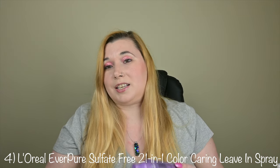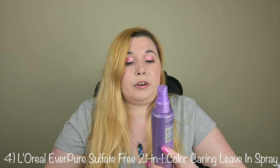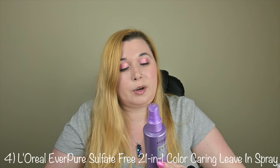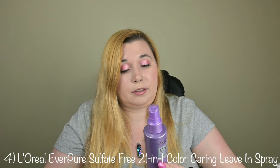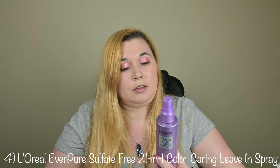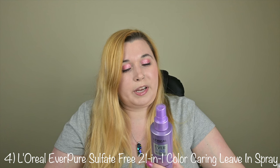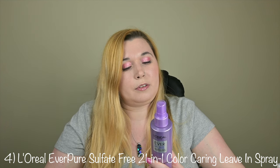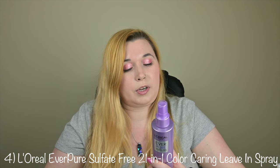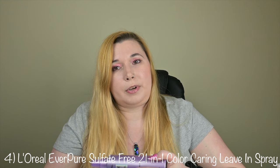There are 21 benefits as stated in the title: helps preserve color vibrancy, nourishes hair, instantly detangles, makes blow drying easy, moisturizes hair, provides body, no weigh down, primes hair for styling, reduces the appearance of split ends, adds bounce, reduces breakage by strengthening, provides up to 450 degree Fahrenheit heat protection, improves manageability, adds natural movement, creates silkiness, helps heal hair cuticle, improves softness, controls frizz, reduces static, refreshes for restyling, and adds shine. There are also no sulfates, parabens, dyes, or gluten.